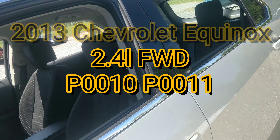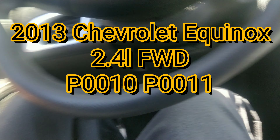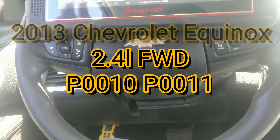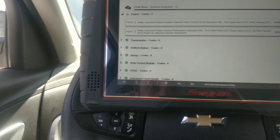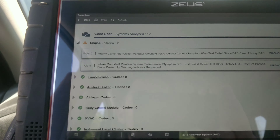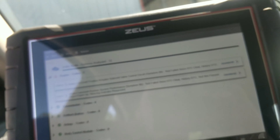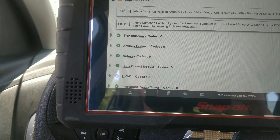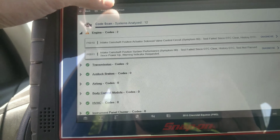We're back with the Chevy Equinox. The customer said it came up again. She had mentioned before — I'll probably add that video before this one — that it had the P0010 code before, and now her son scanned it and got both P0010 and P0011. I just scanned it and confirmed the same codes, so let me print this and we'll go in.